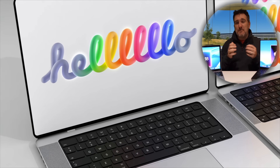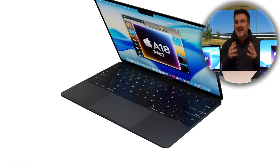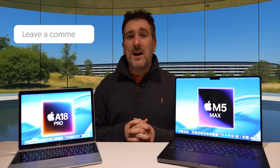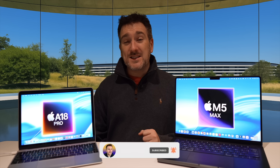Those are the new MacBooks on target for 2026 — are you excited? Are you going to get any of those models? Let me know in the comments below. If you enjoyed watching, please press the like button, subscribe to the channel, and hit the notification bell for the latest Apple news, reviews, and comparisons. Until next time, take care!